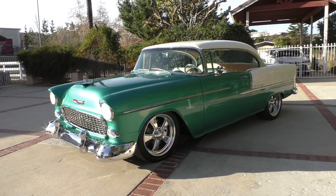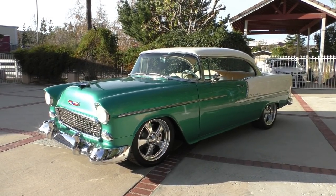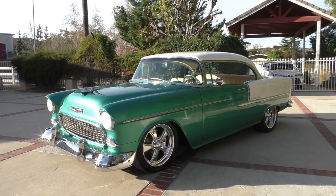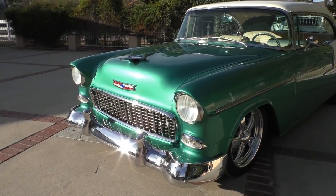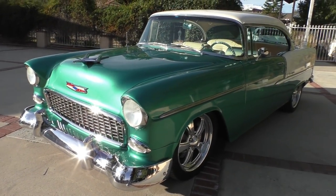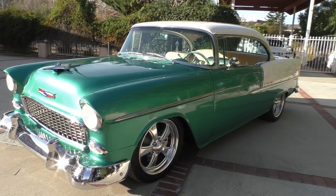Here we are in a beautiful Simi Valley, California day, looking at a very nice 1955 Chevy — two-door hardtop, Bel Air Restomod, very nicely done. It's got a lot of neat goodies on it. It's finished in a Neptune Green, an original '55 color, and a Shoreline Beige backside and hardtop. Underneath the hood and underside is what's really neat about this car; it's also a very well-presented car.